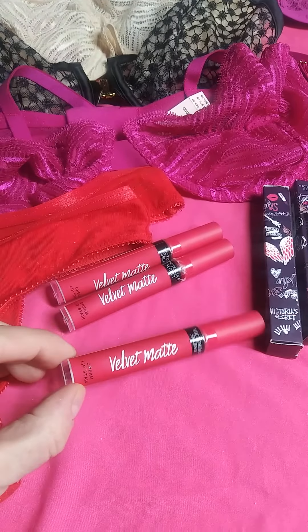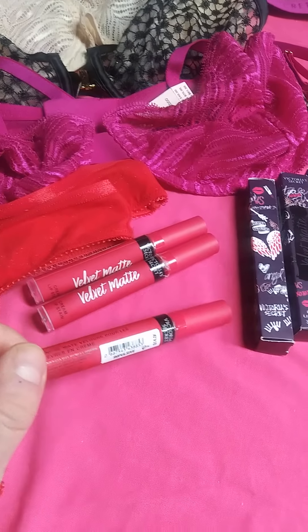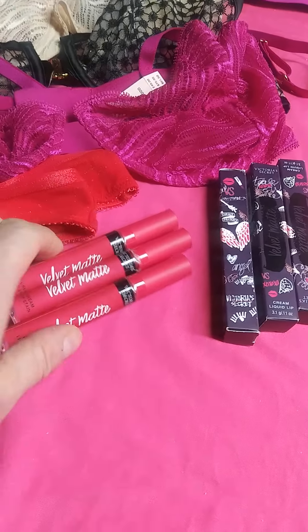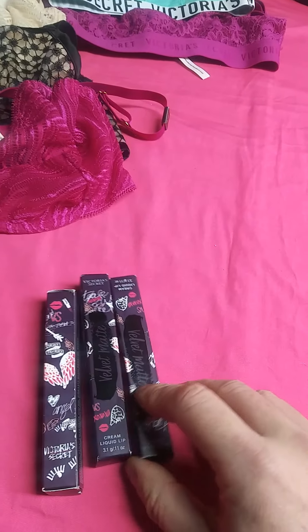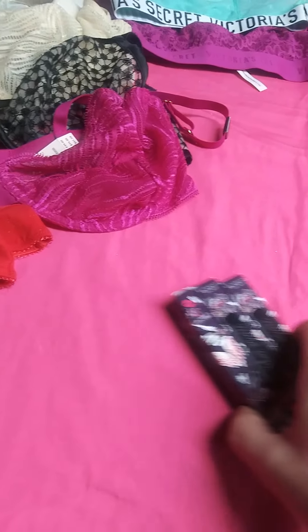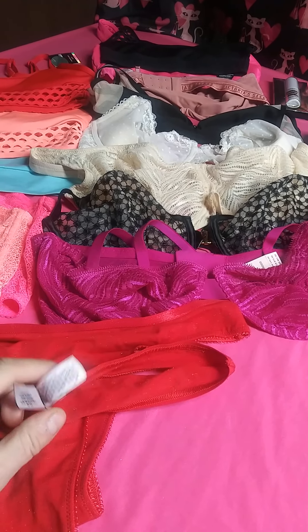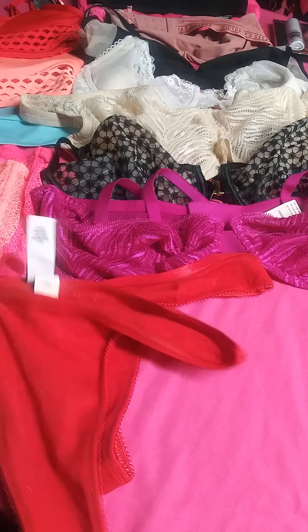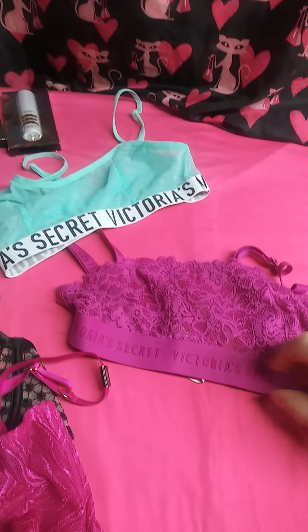So you're going to get those, plus 3 of these velvet matte finish liquid lip products — velvet matte, 3 of those. Also 2 of these medium red thongs, and we have a couple of bras here.